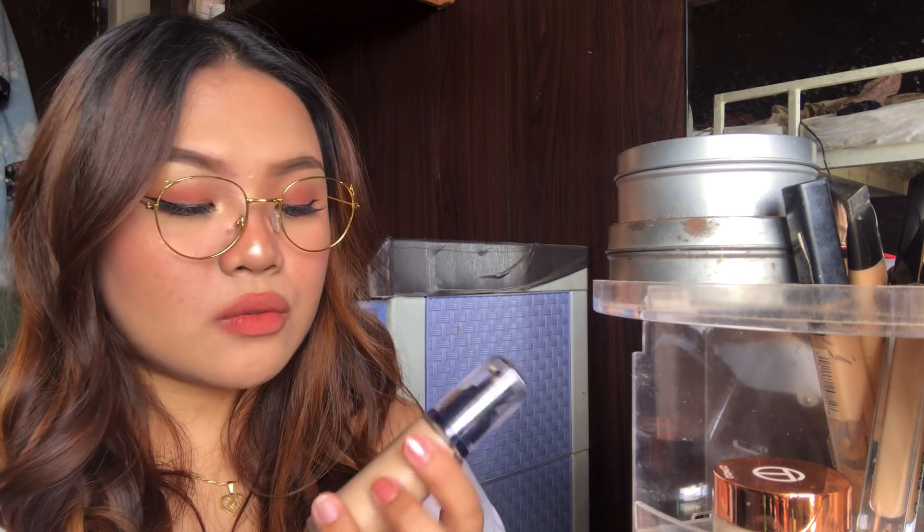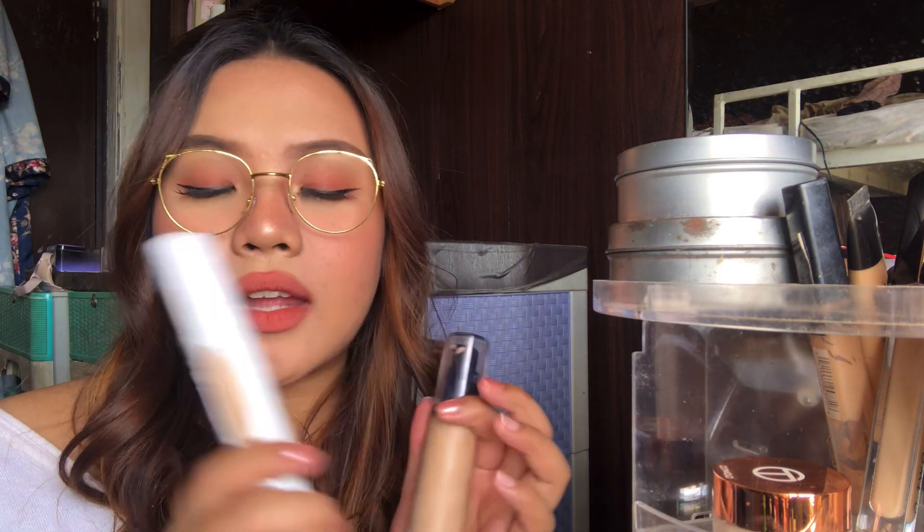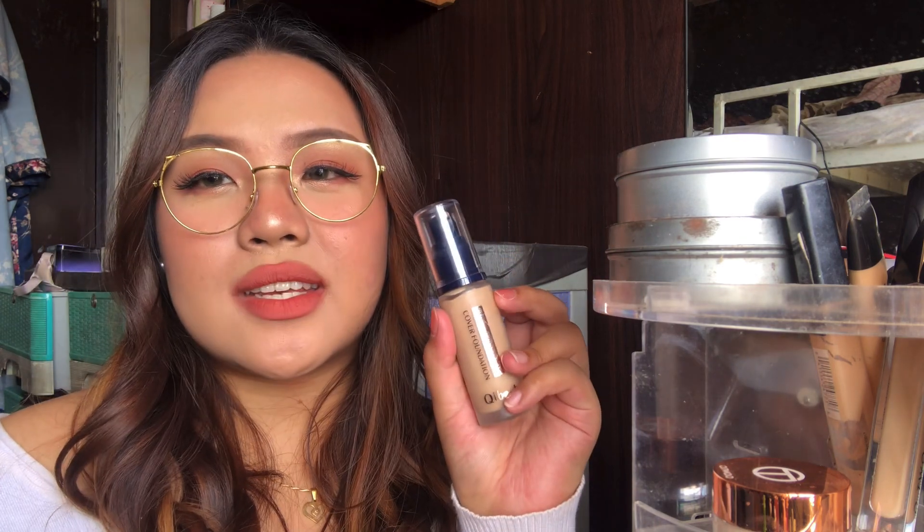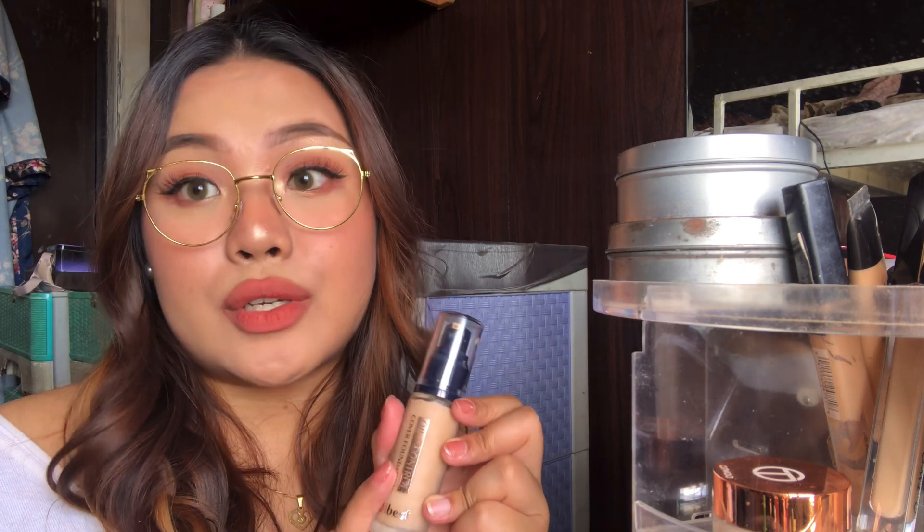I also have the O2O Invisible Cover Foundation. I also have this one by Keybest — I think I have two from Keybest. This is their BB Cream. It's way too light for me and not enough coverage so I don't really use this anymore. But this other one I really like. My only issue with it is that it's too dark for me, but I really liked the finish — it's a true matte foundation.